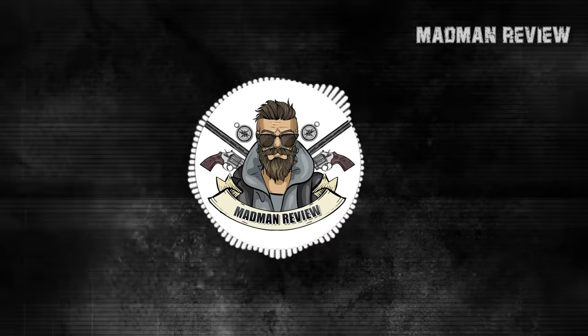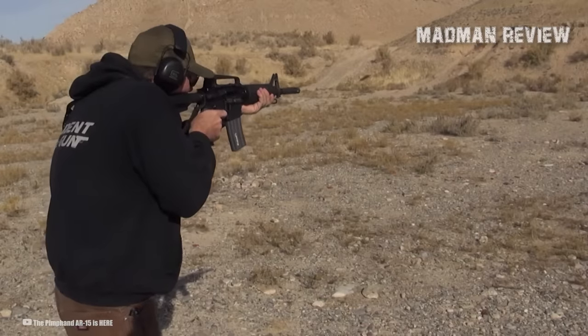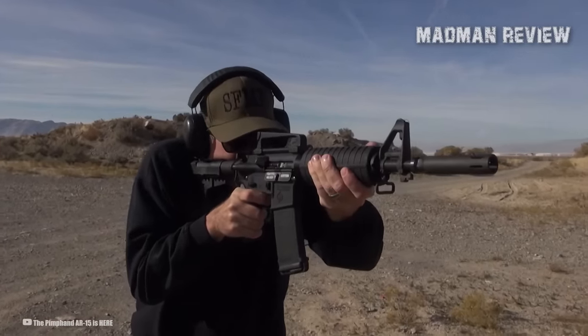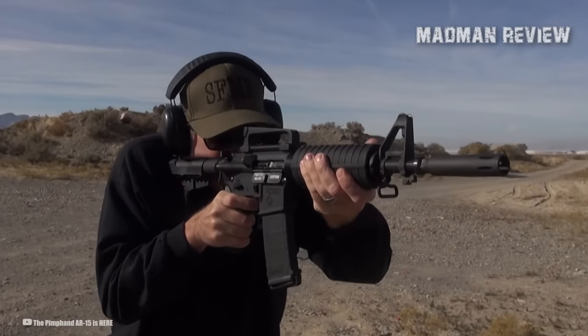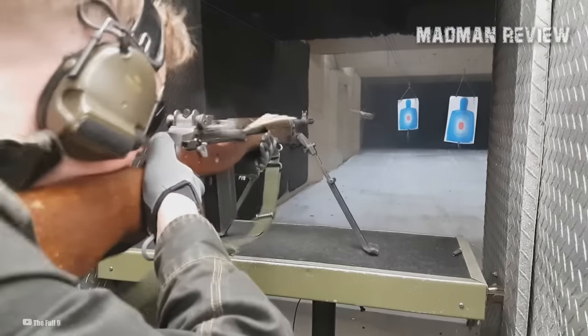Welcome back to Madman Review. This is your host, Mike. So you've got your AR-15, which is cool and all, but then there's the Mini-14, which is honestly in a league of its own. I mean, have you shot one of these? Pure fun, I promise you.